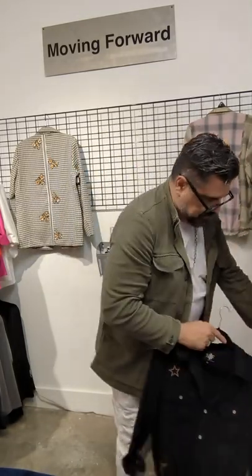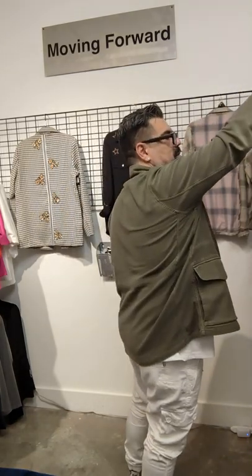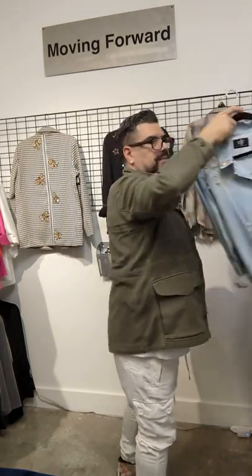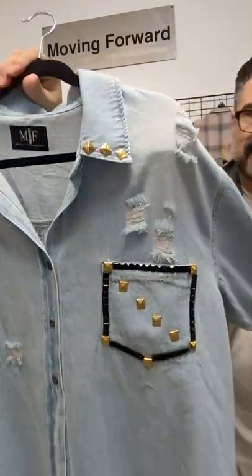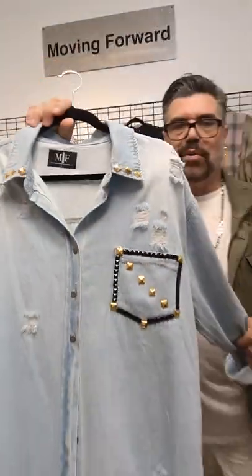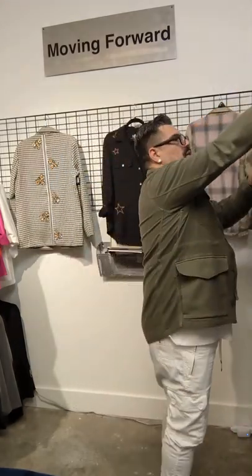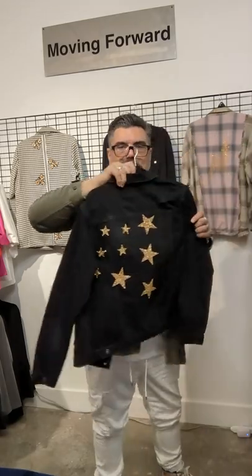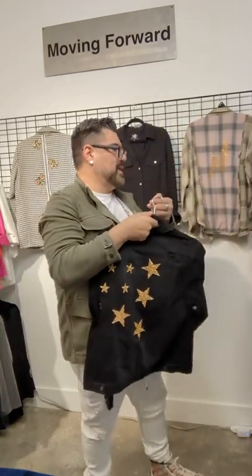We've introduced this denim shirt — kind of long, could fit like a dress, a mini on me and I'm 6'1". Take a look at the studding on this. Absolutely beautiful, great embellishments, new line for fall. We also brought in some black denim jackets — super, super cute with little stud detailing on the pockets.